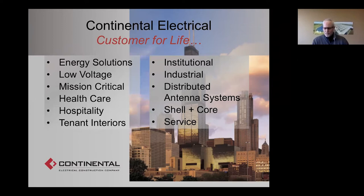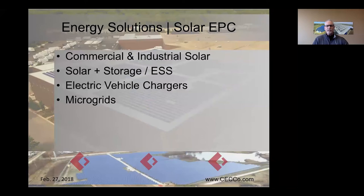You see here a pretty big list of the types of projects that we do, and that includes energy solutions — our renewable energy division — low voltage, mission critical, that's data centers, health care including hospitals, hospitality, hotels, et cetera. If you have any electrical construction needs, please contact Continental at www.cecco.com.